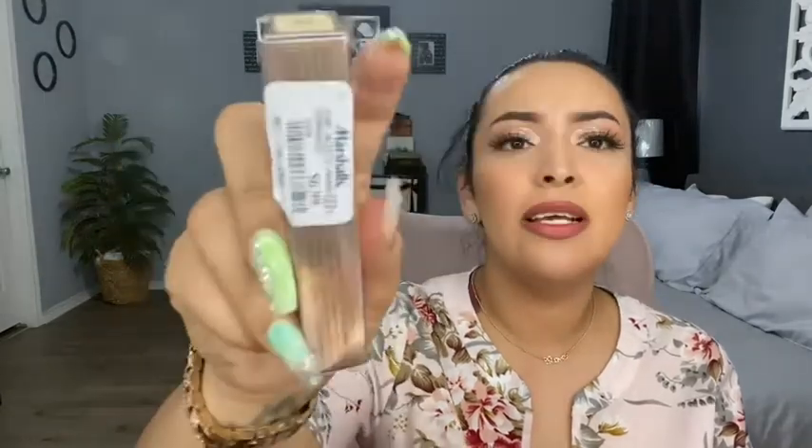I also found the Urban Decay Naked Skin Weightless Complete Coverage Concealer for $6.99, in the shade Medium. I'm very excited for this — I have a lot of concealers now but I couldn't pass it up.